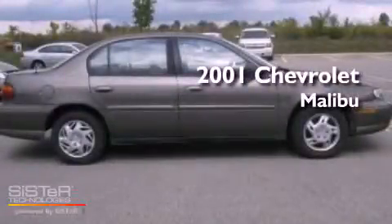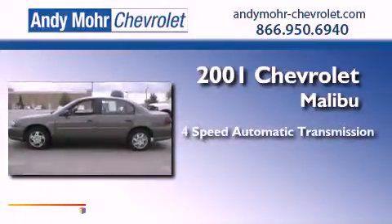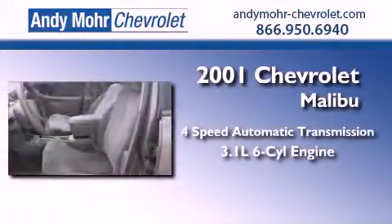This is a 2001 Chevrolet Malibu. This vehicle has seating for four adults and a 3.1 liter V6.